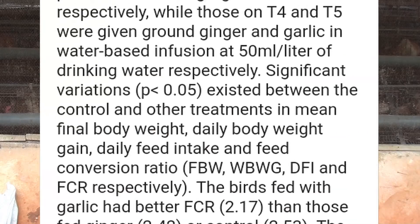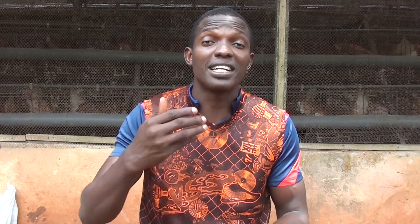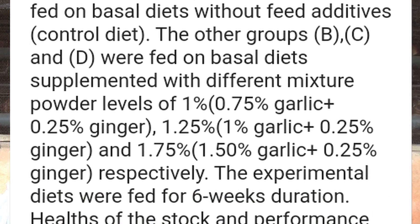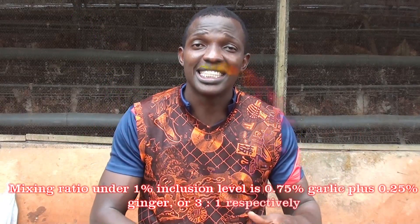Research has been done on different levels of inclusion of these two supplements in feed — at 1%, 1.25%, and 1.75% levels. But the one that has shown consistent results over time is the 1% inclusion level. Apart from the 1% inclusion level, we now come to the ratio of combination. They have different ratios for combining these two supplements. The general ratio under this 1% inclusion level is a 3:1 ratio — that is, garlic to ginger.